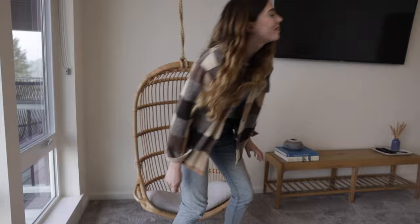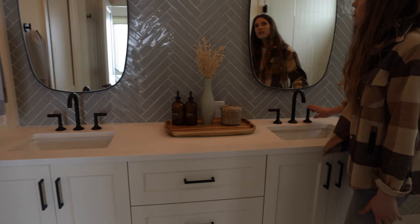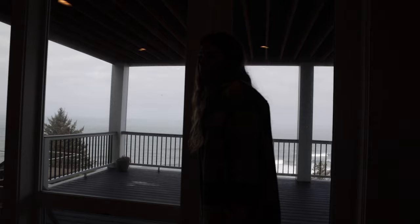Come check out the bathroom - everybody loves a good bathroom. It's beautiful in here. We've got these amazing countertops and black fixtures highlighted throughout the room. We've got a shower in here with some amazing tile work. I adore it. I love all the little touches they've put around here that just make it feel so homey and cute.